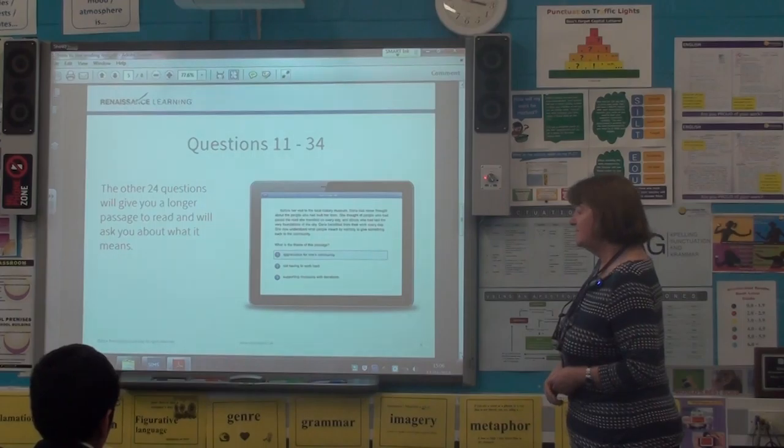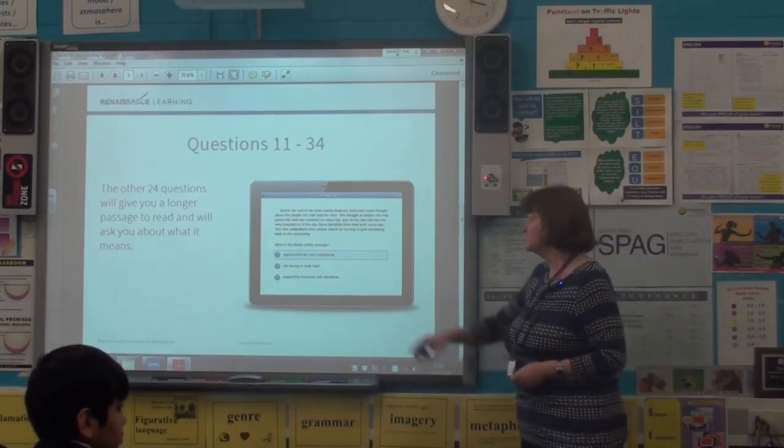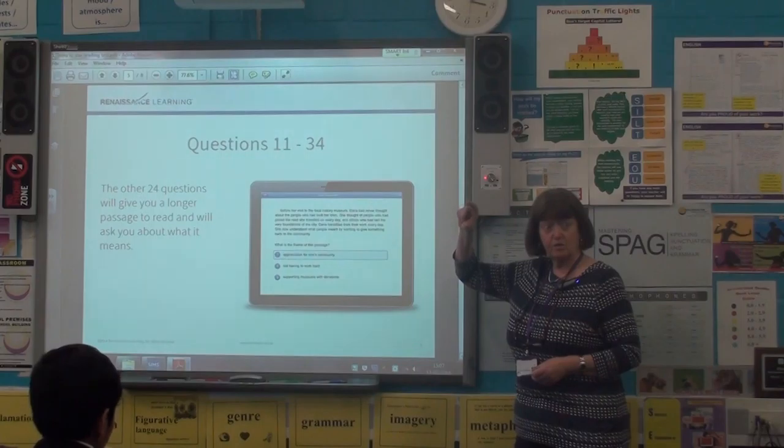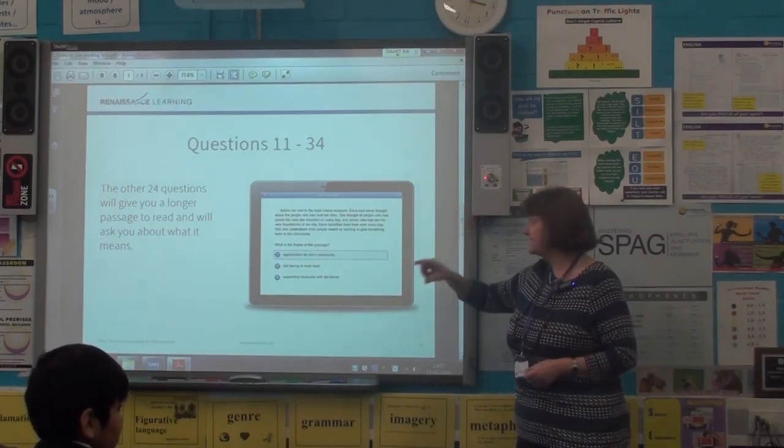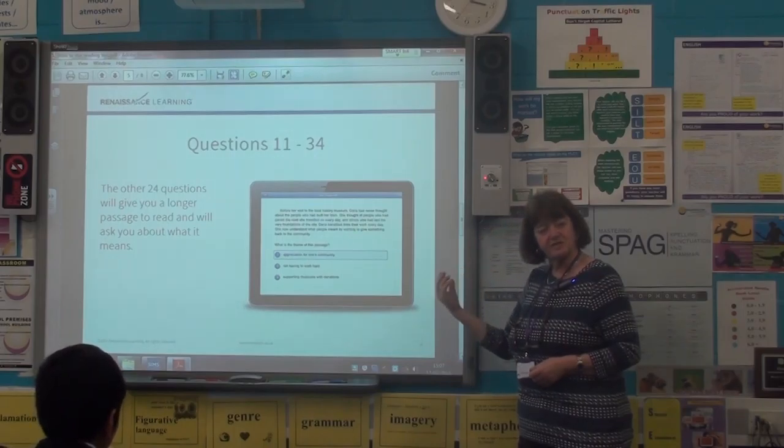David, can you read that screen for me? Questions 11 to 34: the other 24 questions will give you a longer passage to read and will ask you questions about what it means. So just looking, you can see it's a lot of a chunkier piece of text. You've still got to go through, read, and choose which one is the most sensible answer.